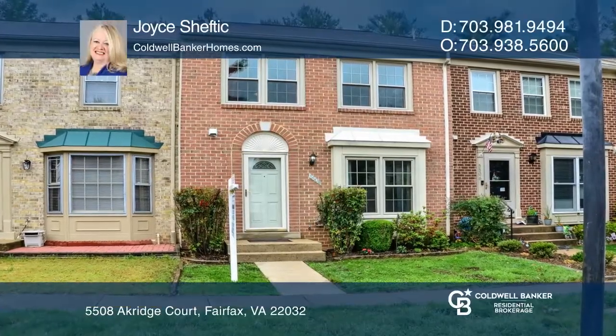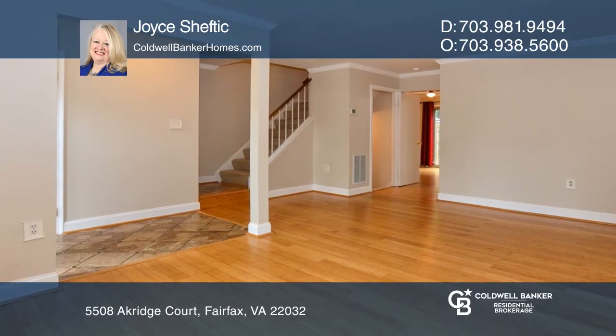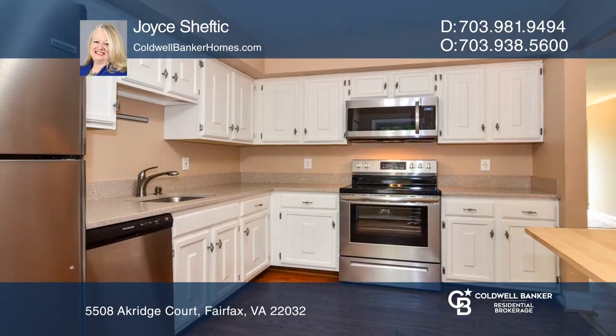Don't miss this inviting brick-front townhome with three finished levels. The updated kitchen has white cabinetry, Corian counters, and new stainless steel appliances.